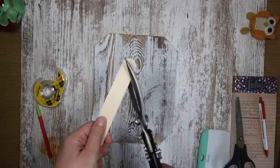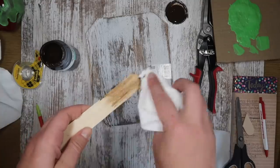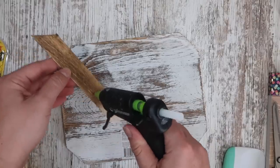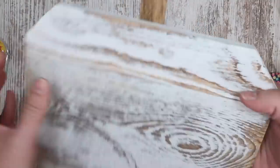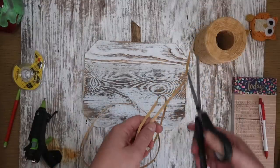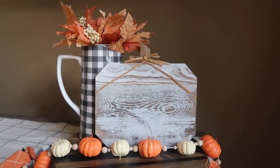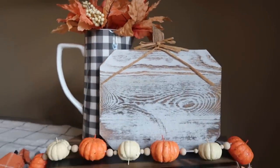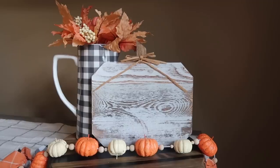I grabbed one of these paint stir sticks — the wider kind, because it's a bigger piece of wood. I cut it at about a 45-degree angle with some little tin snips from Amazon. Then I used a cloth to faux-stain it with antique wax by Waverly to kind of match the color already in the wood. I added a little bit of hot glue to attach it, then added some raffia around the top — just wrapped it around, tied it in a bow, gave it a couple extra little fringes and this thing was good to go. It's great to add to vignettes that have a lot of color already.